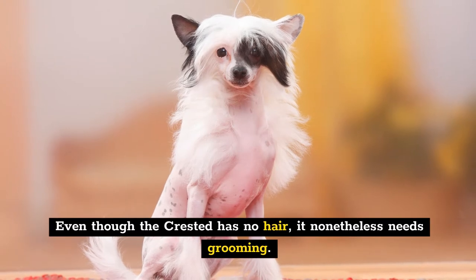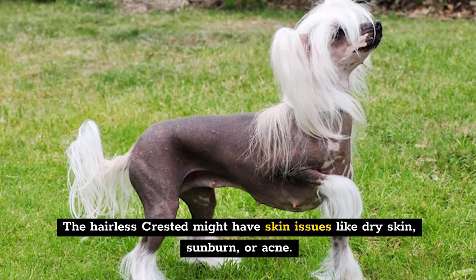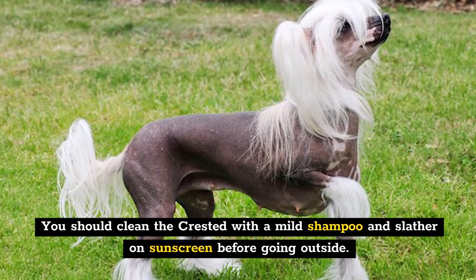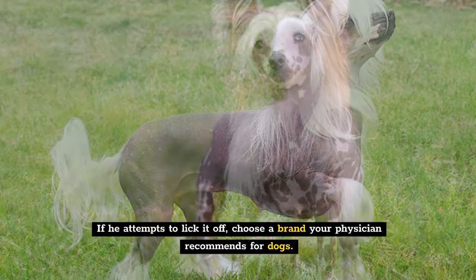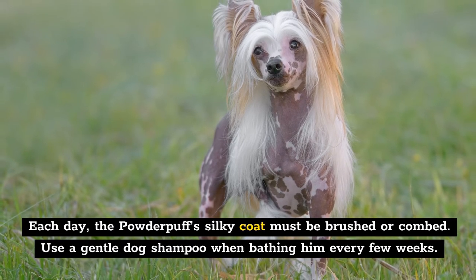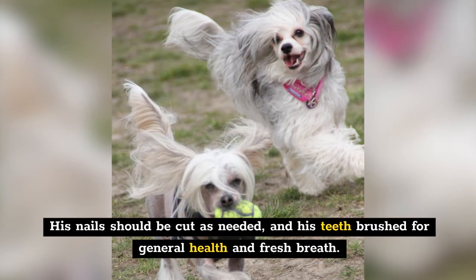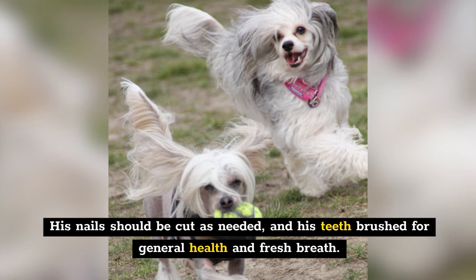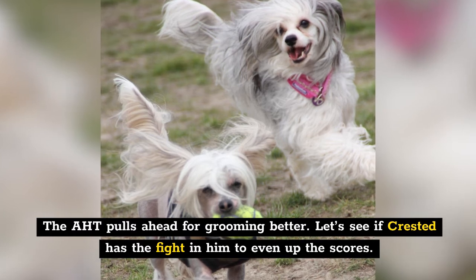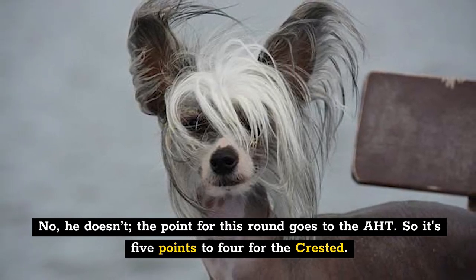Even though the Crested has no hair, it nonetheless needs grooming. Both the Powderpuff and the hairless have unique grooming requirements. The hairless Crested might have skin issues like dry skin, sunburn, or acne. Clean the Crested with a mild shampoo and apply sunscreen before going outside. Each day, the Powderpuff's silky coat must be brushed or combed, and bathed with gentle dog shampoo every few weeks. Nails should be cut as needed and teeth brushed for general health. The AHT pulls ahead for grooming — the point for this round goes to the AHT, making it five to four.